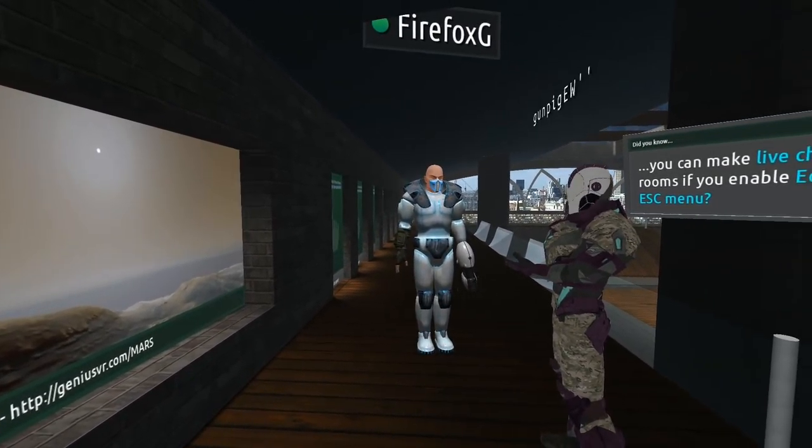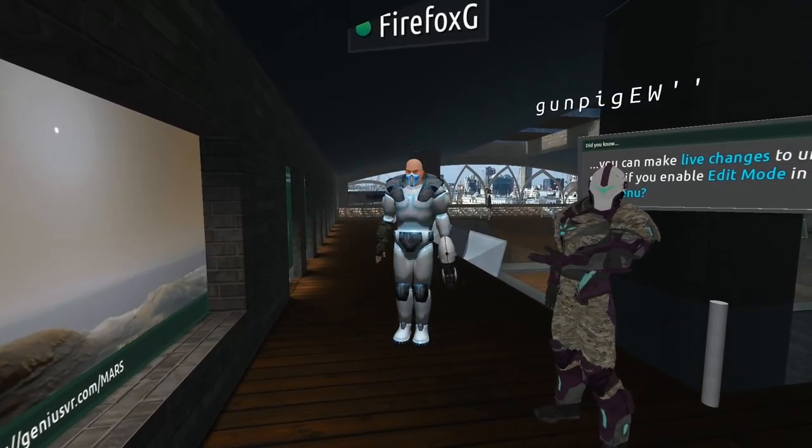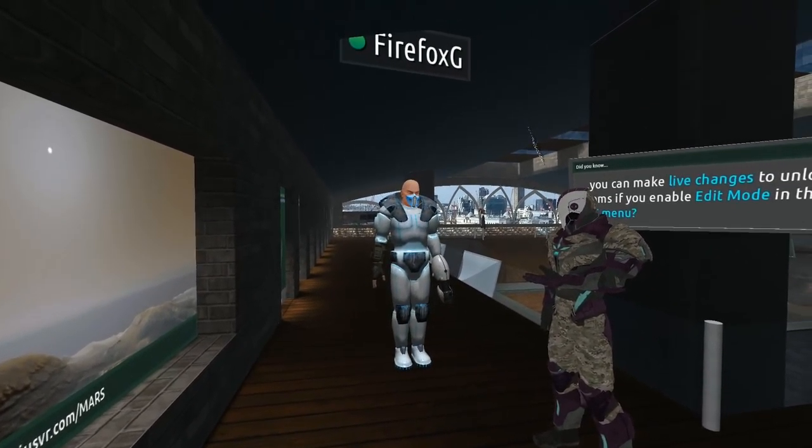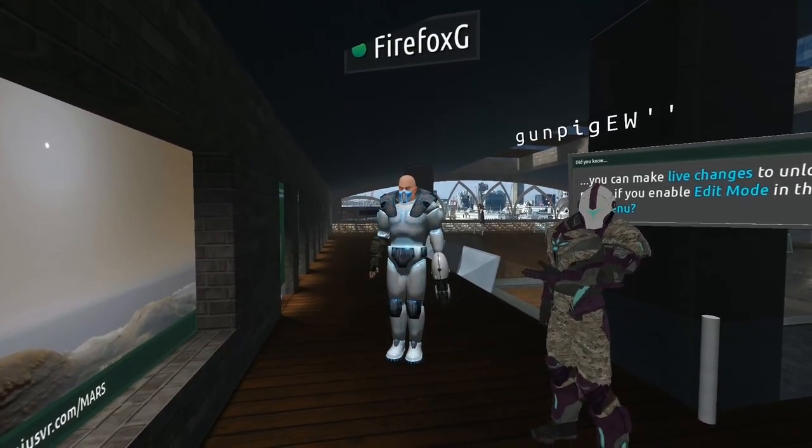Hey, what's up guys, haven't seen you in a while! Just got back in town on my big computer, so got the rift going here. What have you guys been up to? Marveling at Mars and the wonderful ocean! I've been building an arc gallery, so it's been pretty exciting. I think this might actually work in VR, so let's check it out.